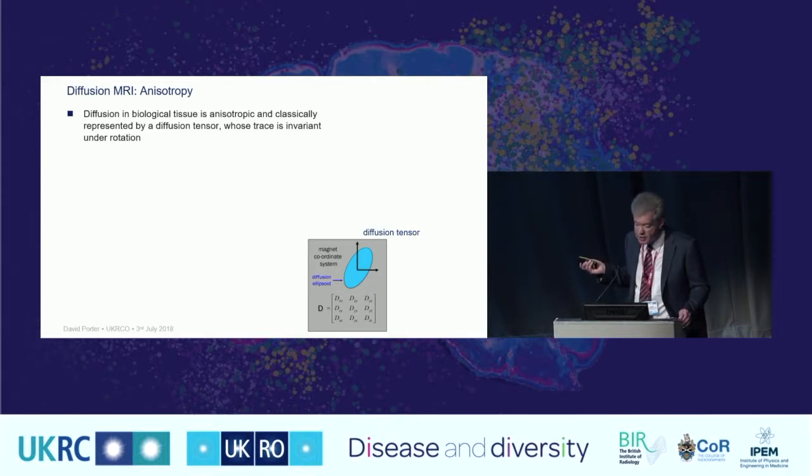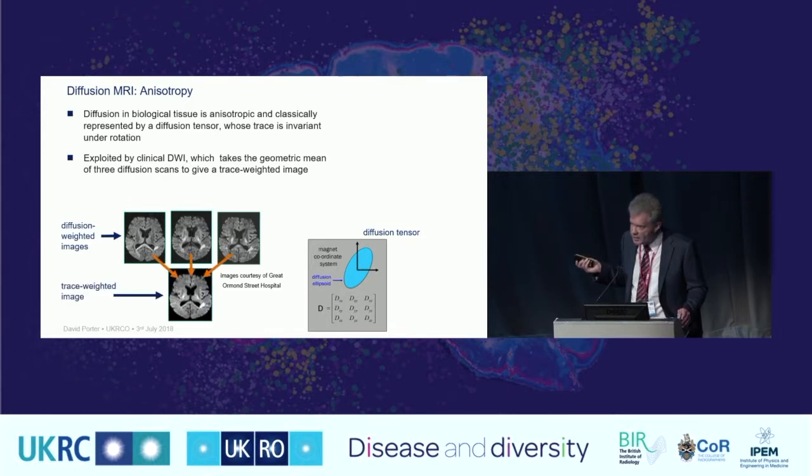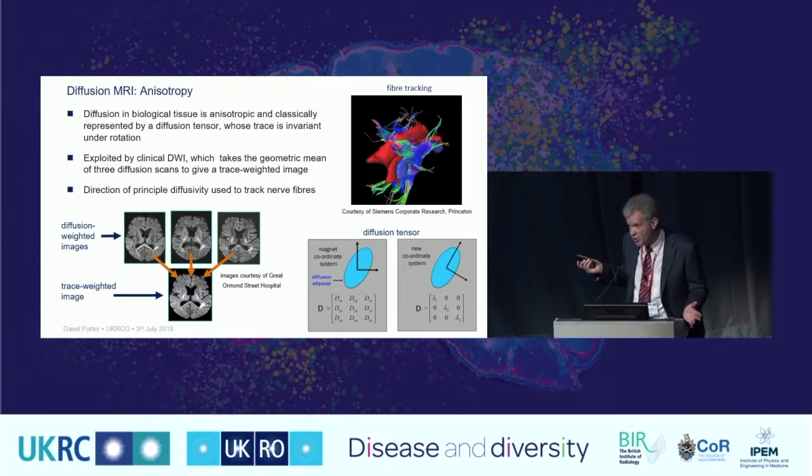We can also exploit the property of anisotropy. Clinically, three images are acquired with diffusion gradients applied perpendicularly, and the trace-weighted image — the geometric mean of these three — removes anisotropy so we can see signal abnormalities clearly. This is the standard clinical scan. If we want to exploit anisotropy, we can use a diffusion tensor to look at the direction of principal diffusivity and produce these colourful diagrams of fibre tracks in the brain.